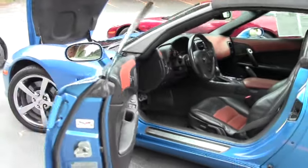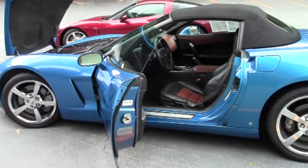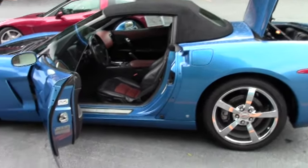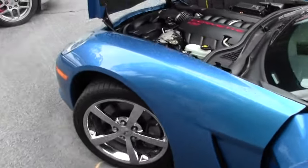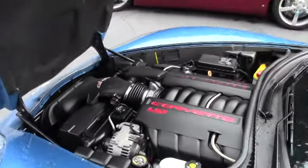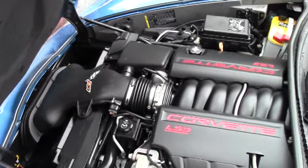It does have a set of Goodyear Eagle F1 run-flat tires. It is a Z51, so it's got the cross-drilled rotors. Stay tuned — we're going to put it out on the road briefly, and that will be in a separate video you can click on right from our website.